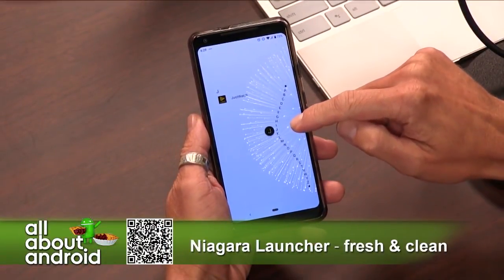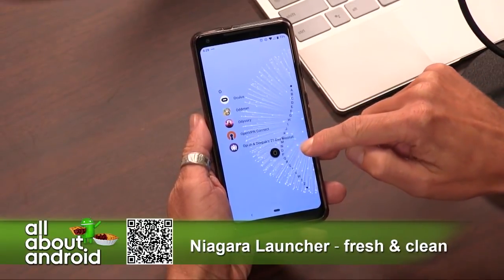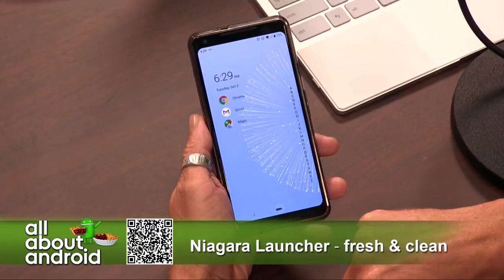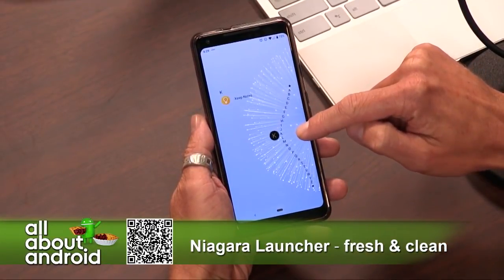The thing I like about it is look how clean and simple it is. When you start it up, it has you select your favorite apps — you can put up to eight of them — and those are the ones that stay on the main home screen. And when you want to find the rest of your apps, you just swipe along the right there and you get that cool wave effect.